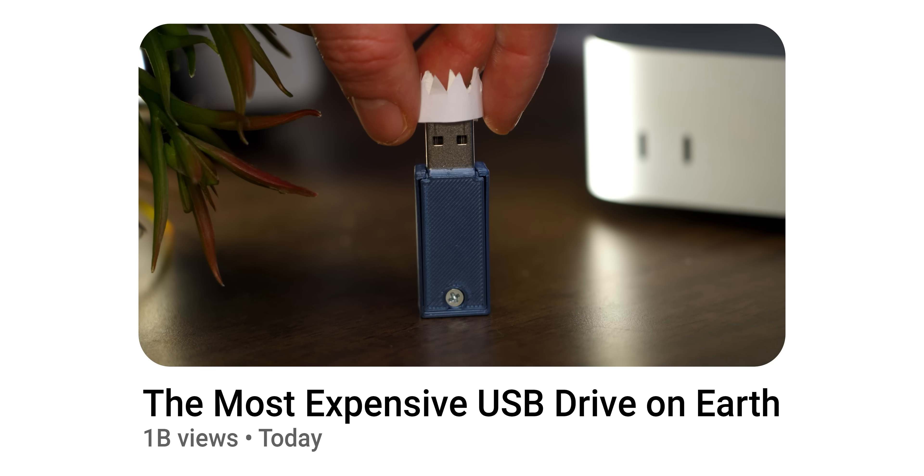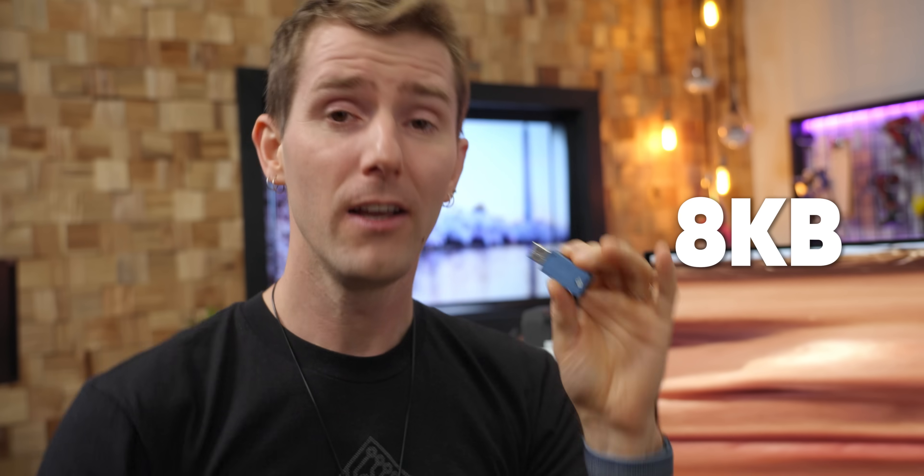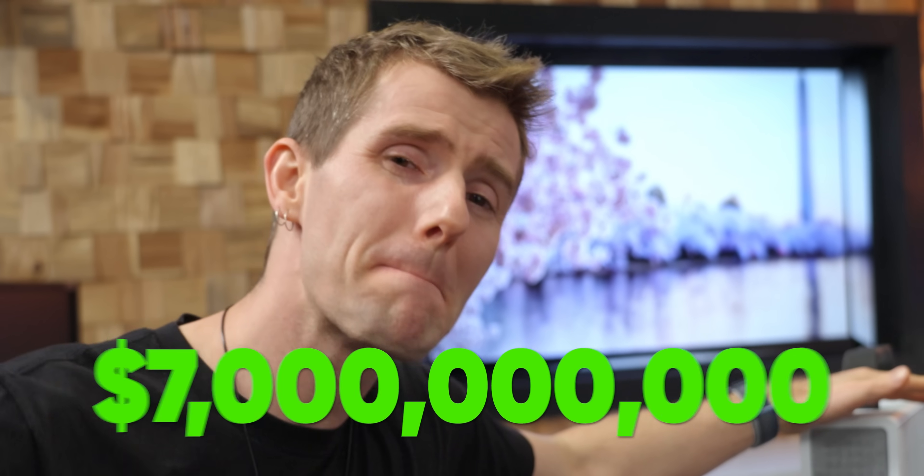But there's a catch. While the raw cost of this drive is just $30, hardly deserving of the crown we bestowed upon it, it has a total capacity of just eight kilobytes. To put that in perspective, if you wanted to store one single frame of this video you're watching right now, you would need three of these for a total of $90. And if you wanted to replace the two terabyte SSD in your gaming PC, it would cost over $7 billion.